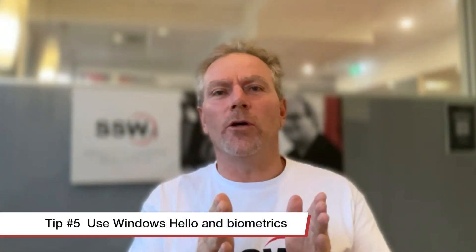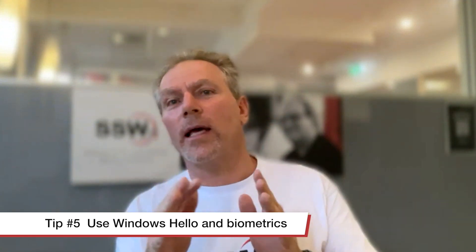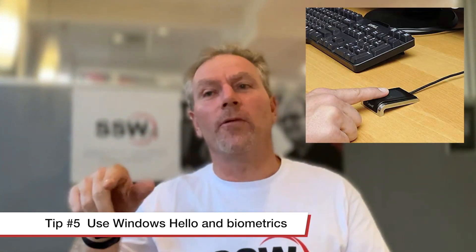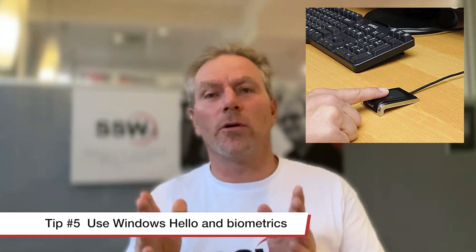Number five: end users should know that they should be using Windows Hello. They should not be coming in the morning and typing their password in - they should be looking at their screen and it logs in, or using the fingerprint reader on their computer, or if they can plug in an external dongle and do it like that.